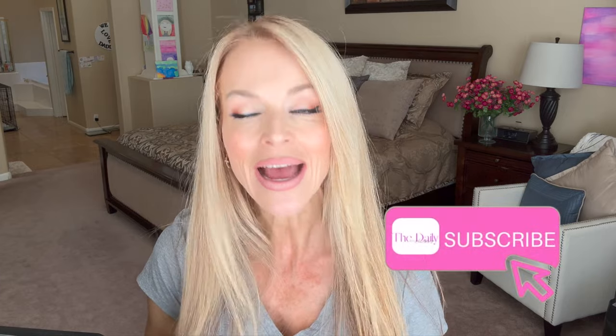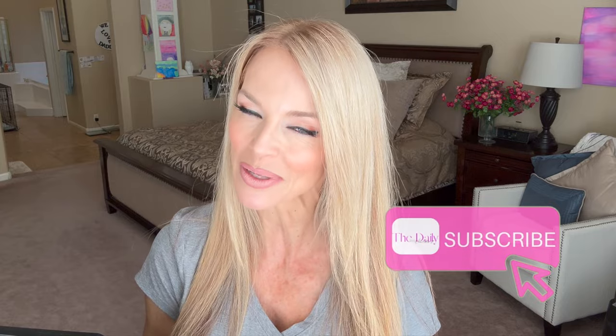If you haven't subscribed to my channel yet, now's the time to hit the red subscribe button. I'd love to have you join this community of women — we have a lot of fun around here. Without further ado, let's get started.